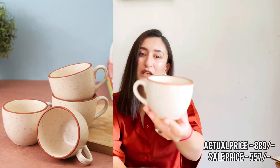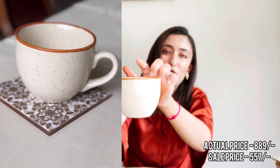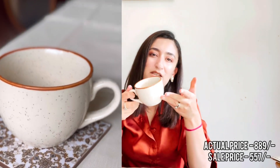The third item is this cups set. I have ordered 4 cups — they are very beautiful. They come in white and brown colors. You can use them for both coffee and tea; they are very beautiful cups.